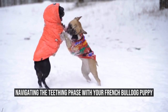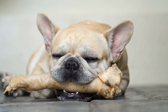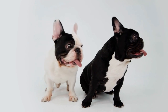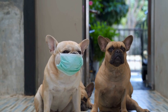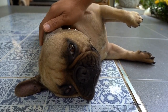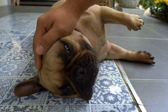Navigating the teething phase with your French Bulldog puppy. French Bulldog puppies are adorable little creatures that bring joy and happiness into our lives. However, like any other breed, they go through different stages of development, including the teething phase. Just like human babies, puppies experience discomfort and pain during this phase, which can lead to unwanted behaviors. So, how do you handle French Bulldog puppies during the teething phase? Read on to find out.